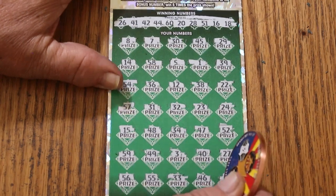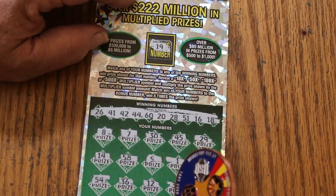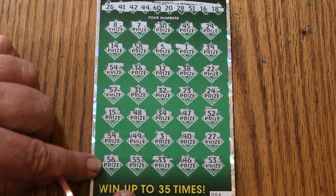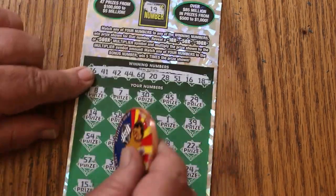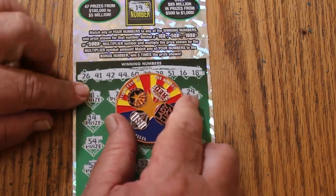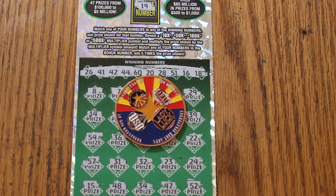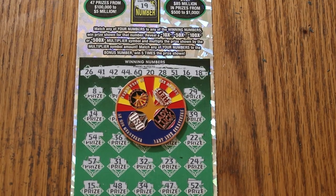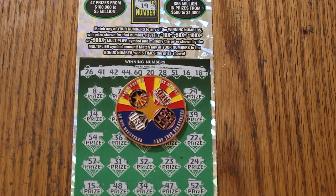All righty, nothing. And as for the bonus, number 19 — no. Well, there you have it. Don't know what else I can tell you, but we'll try again tomorrow. This game does pay out usually every two or three tickets, so we'll see what happens. Anyway, hope you did enjoy the attempt. AZ Scratchers signing off for now. Have a great day and a great night. Bye!